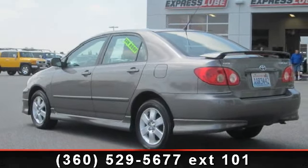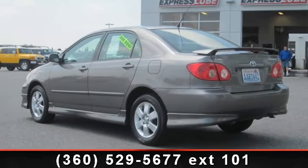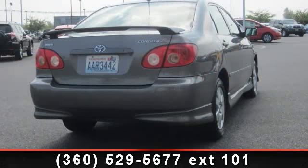Imagine yourself in this 2006 Toyota Corolla S. This may be the set of wheels you've been looking for.